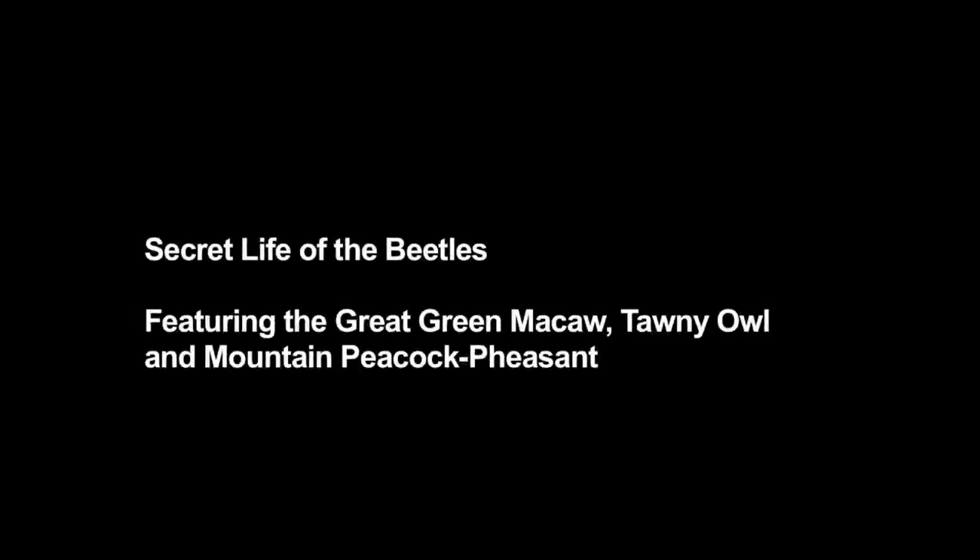White text appears on a black background. It reads: Secret Life of the Beetles, featuring the great green macaw, tawny owl, and mountain peacock pheasant.